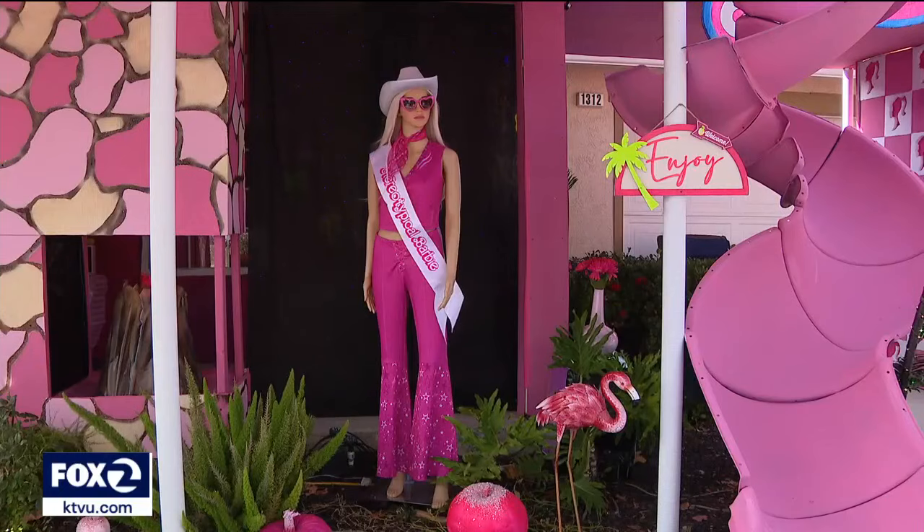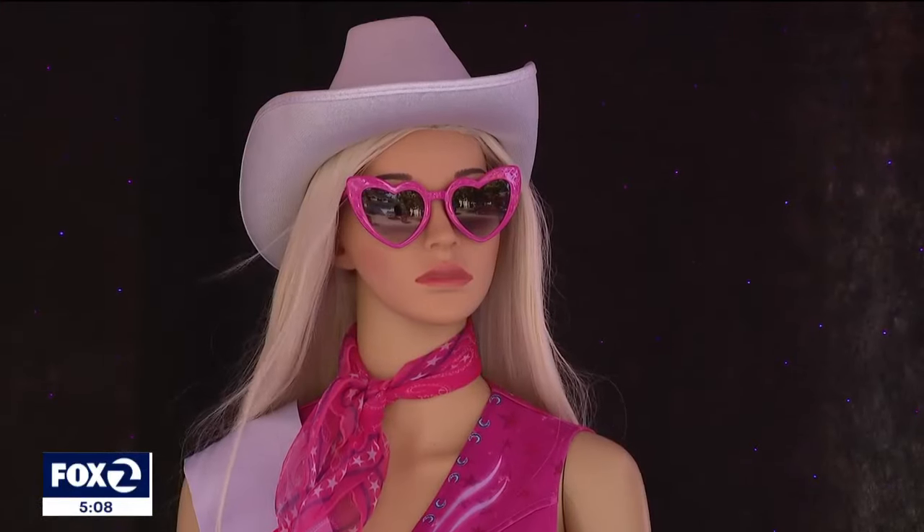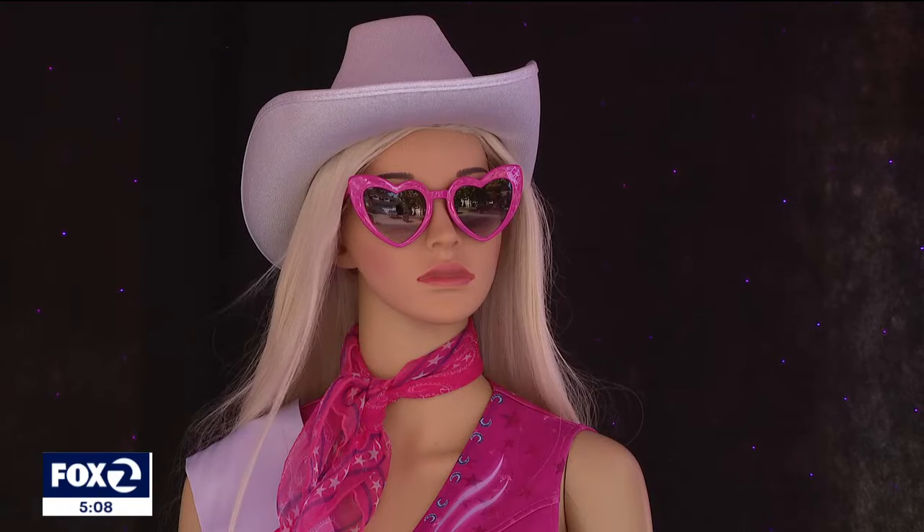This year, the jewel of the 23-house block is the Barbie house. "I was going to do Wednesday from that series — Wednesday Addams. I love that series." But it turns out his wife and daughters love Barbie more.